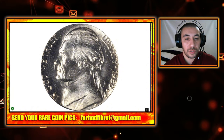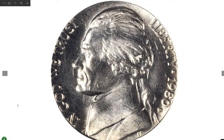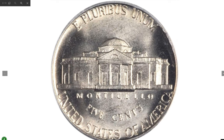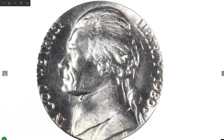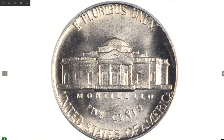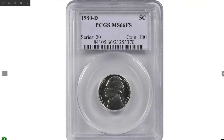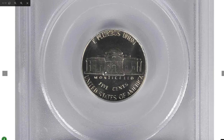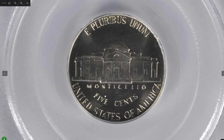Starting with the 1980-D Jefferson Nickel in Mint State 66 Full Steps. The 1980-D Jefferson Nickel in MS66 graded by PCGS is a rare and highly coveted coin for collectors. Finding a Jefferson Nickel with a strong strike and full step detail is challenging, especially in the early 1980s. The Full Steps designation signifies a sharply defined set of steps on Monticello's porch, indicating superior strike quality.